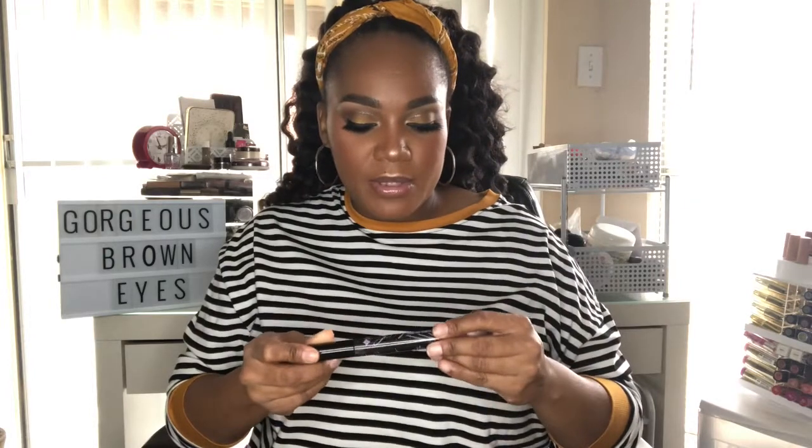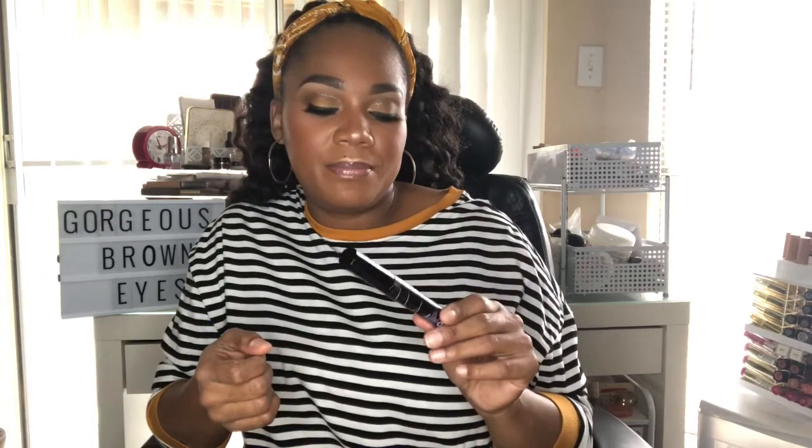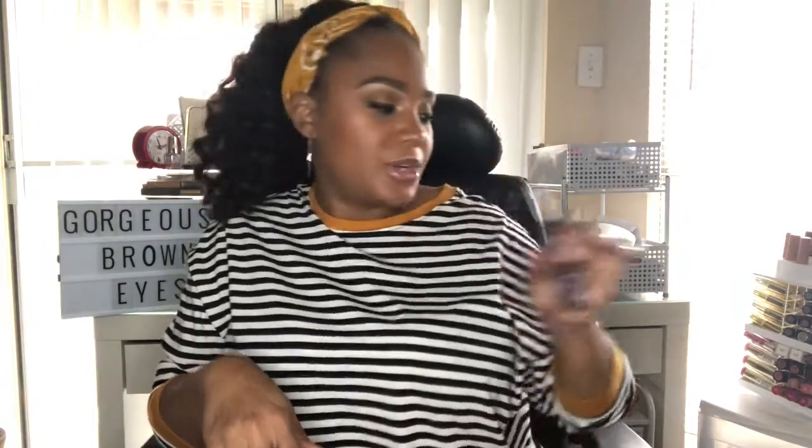My favorite mascara is from Jordana — I used it years ago and recently picked up another one. It's the Best Lash Extreme Mascara. It lengthens my eyelashes and I use it on my bottom lashes too. It's not too watery — just perfect. You can pick it up at Walgreens.